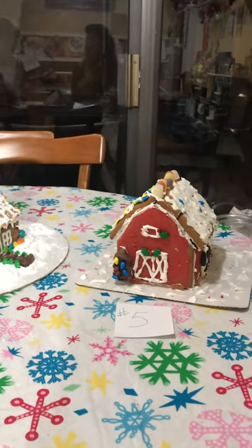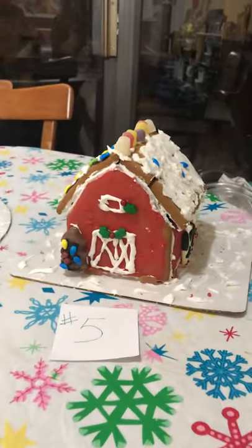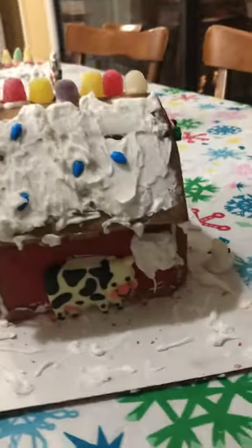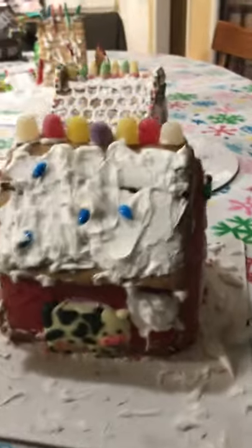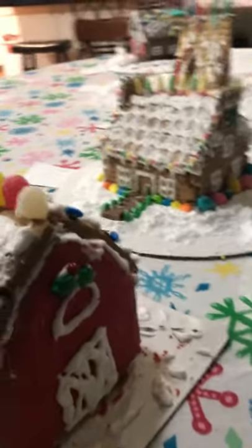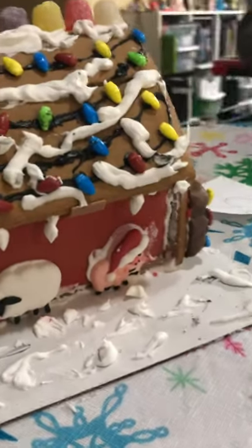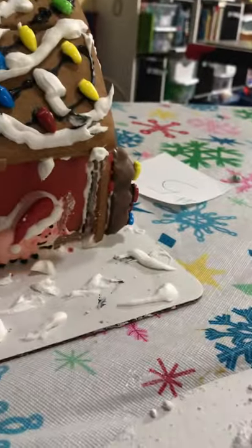So let's start with number five. It's a barn. For a second I thought the mouth was the other side. That's really cute.